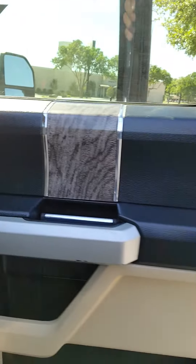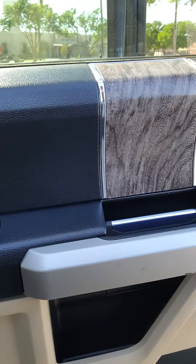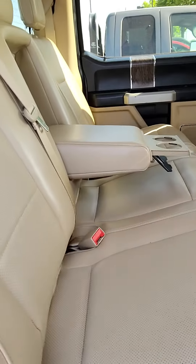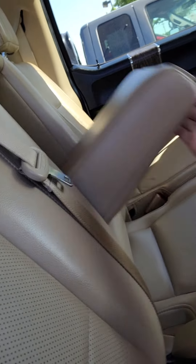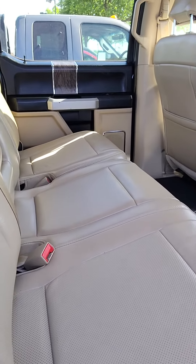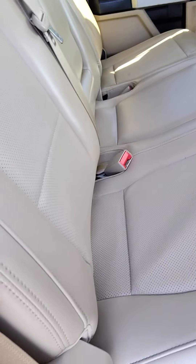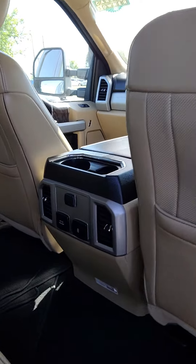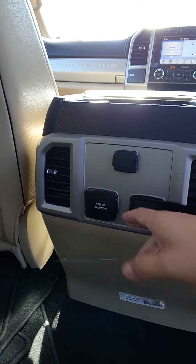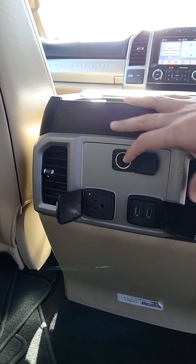There's the back seats. Black, you've got this wood tan here. 60-40 rear bench seats that do fold up as well. You do have your USBs and 110 volt conversion.